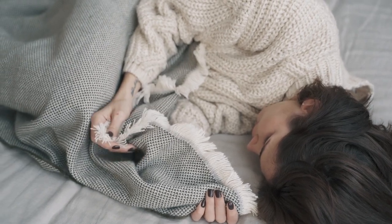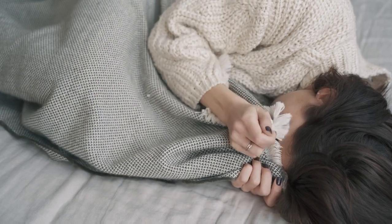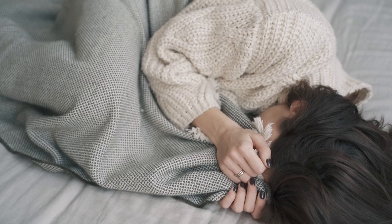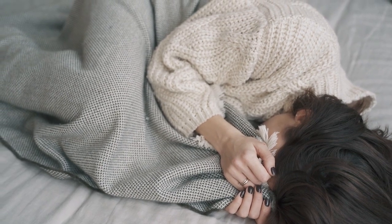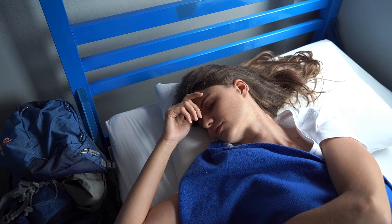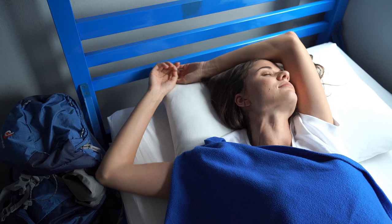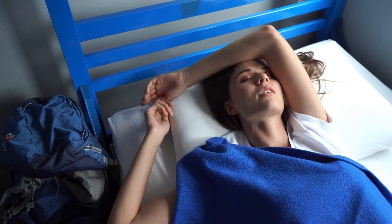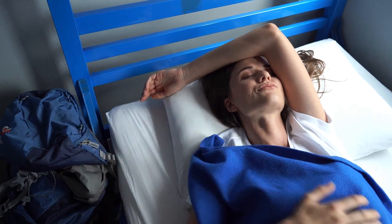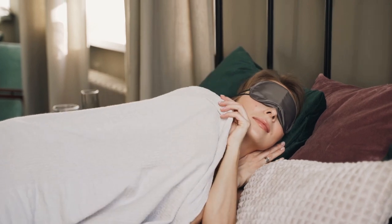If you're looking to transform your sleep experience, linen sheets might just be the game-changer you need. Known for their luxurious texture, durability, and breathability, linen sheets are a must-have for anyone seeking both comfort and style in their bedding. But with so many options available, how do you choose the best quality linen sheets on Amazon? In this video, we'll dive into what makes linen sheets special, how to choose the right ones, and highlight the top 5 best quality linen sheets you can find on Amazon.